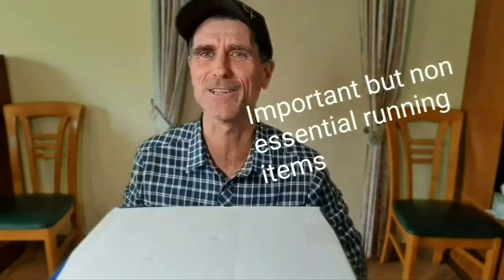Hey! It's Activate Running Coaching time. Today we're going to talk about non-essential items to take on the run.